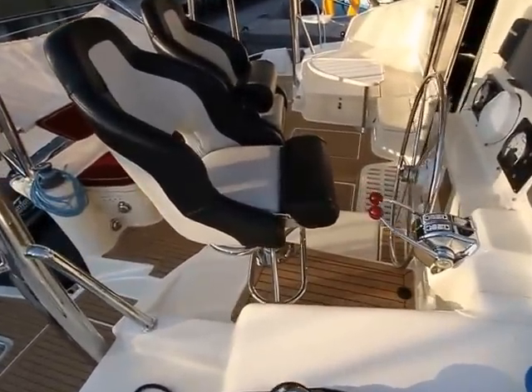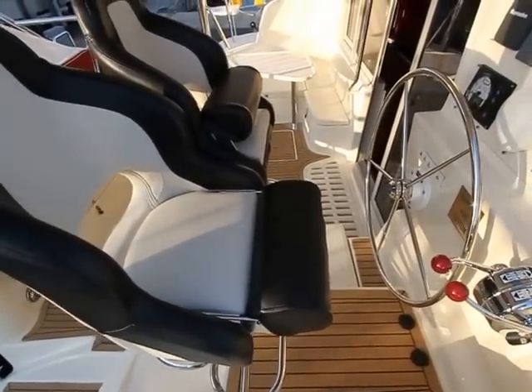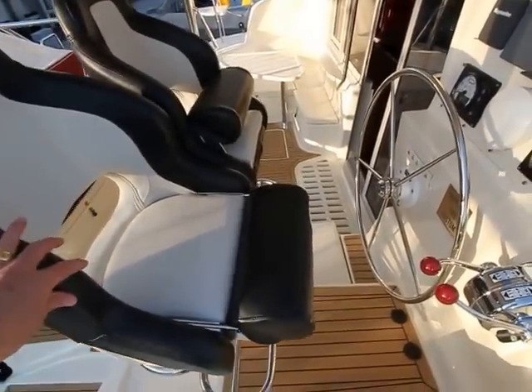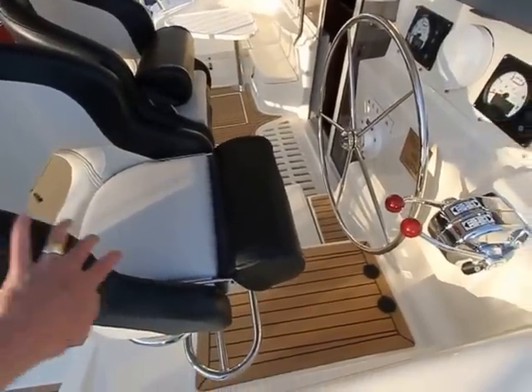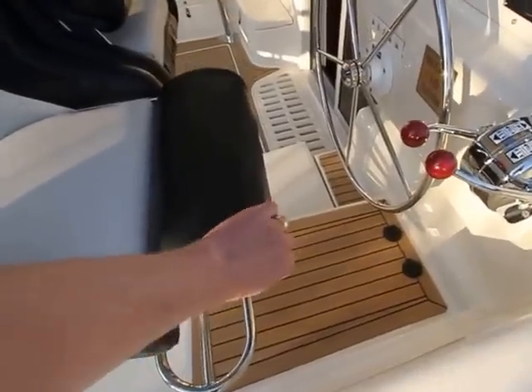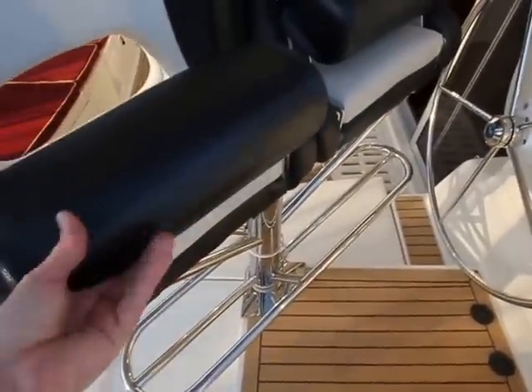The helm seats have a rather nice feature — you can have them in the up position so you can lean back against the seat, just locking the swivel post, or you can pop it down if you want to sit on the seat. It's easy just to flick up and down like that.